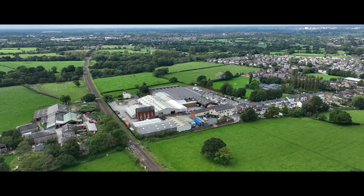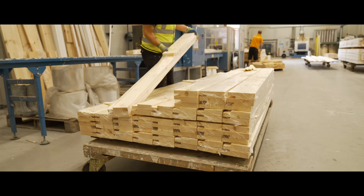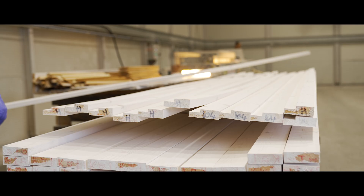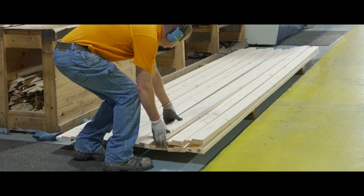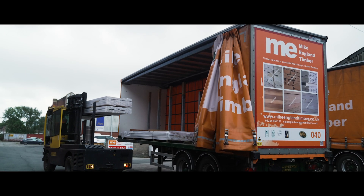For over half a century, Mike England Timber Company have supplied builders, construction companies and builders merchants with a wide range of premium quality timber products, offering a nationwide delivery service.